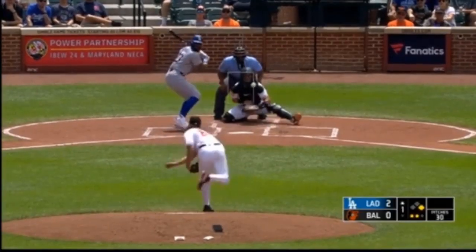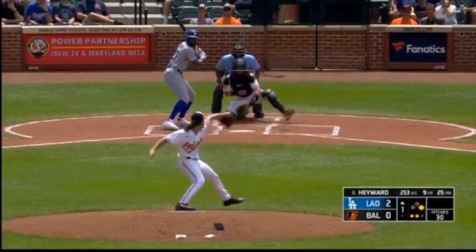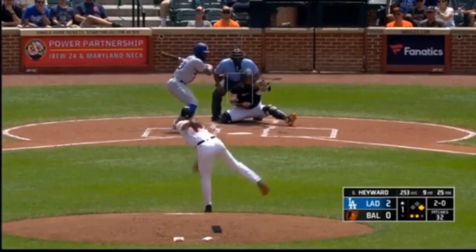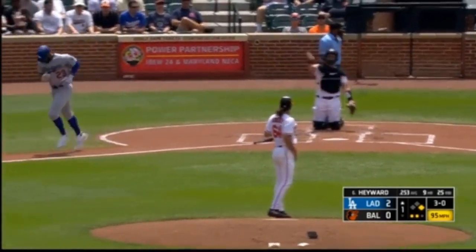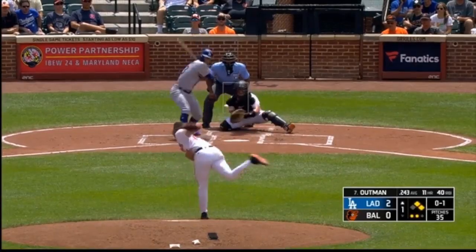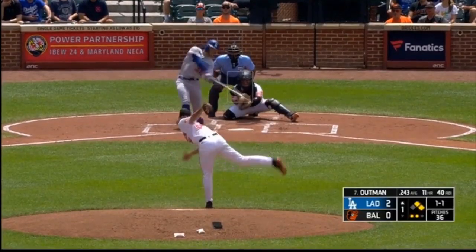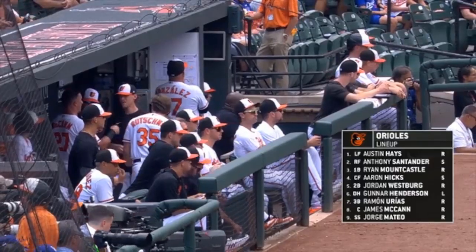Jam shot — 2 to nothing. RBI hit. Hayward now takes a ball. He started the scoring last night with a three-run home run. They asked Hayward about it after the game and he said, 'I signed up to play winning baseball.' Dave Roberts was asked in his scrum about Jason Hayward and his leadership. Hayward takes a changeup — strike one from Kramer.